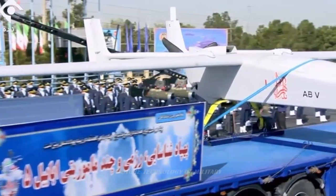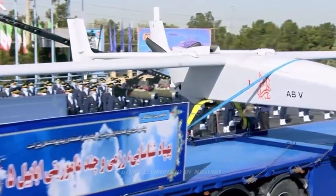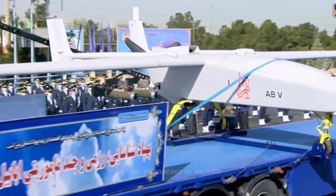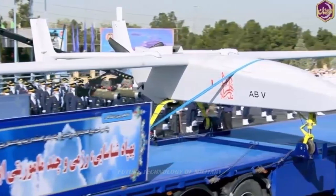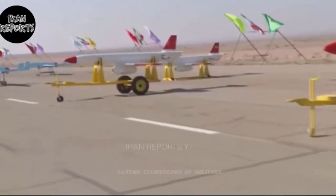The Ababil V drone has been considered by some experts to be a smaller version of the Mohajer VI drone, which is capable of carrying six smart Keem-class series bombs. The Ababil V UAV has a range of more than 480 kilometers and is equipped with a Keem bomb and four Diamond-2 air-launched missiles with a range of about 8 kilometers.